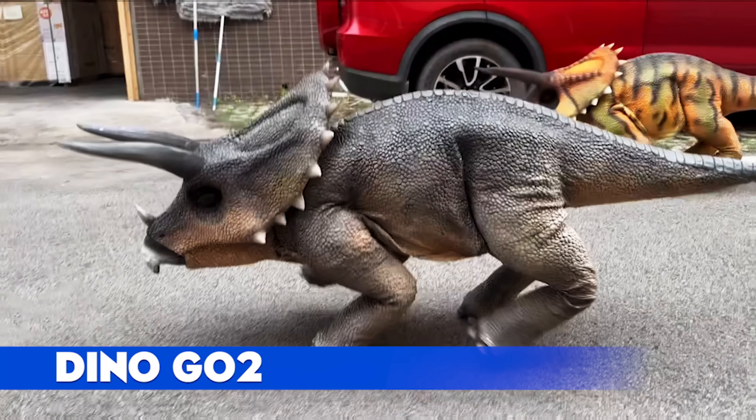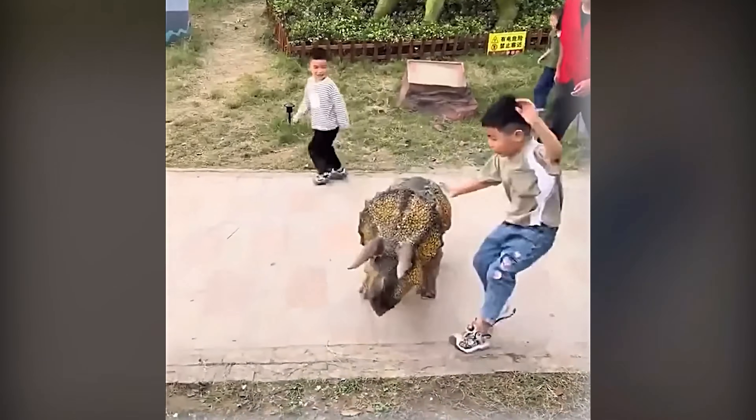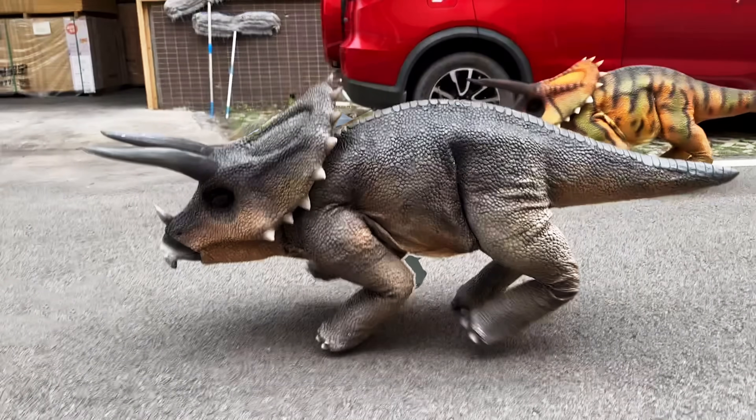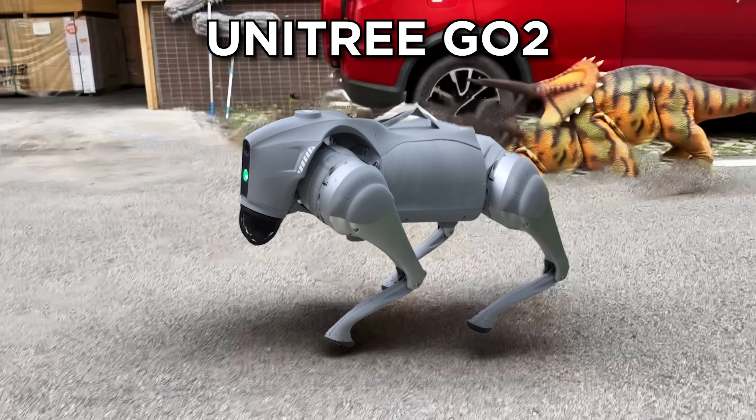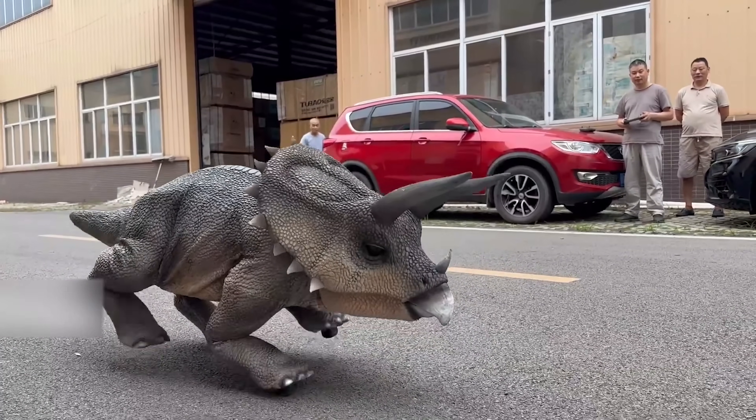Dino Go 2. A Triceratops trots across a plaza and a ripple of laughter follows. Under the costume, a Unitree Go 2 reads depth, predicts pedestrian flow, and takes playful bows without brushing a single stroller.